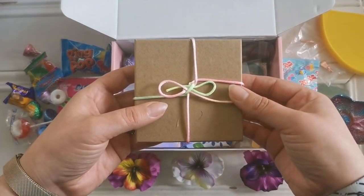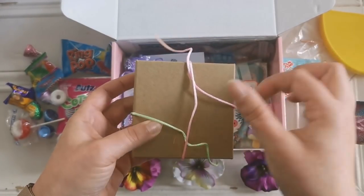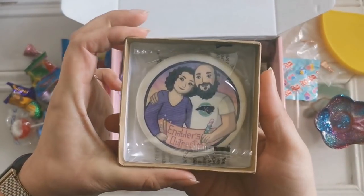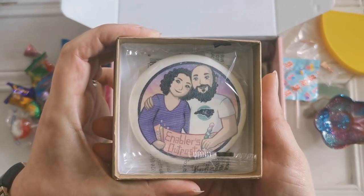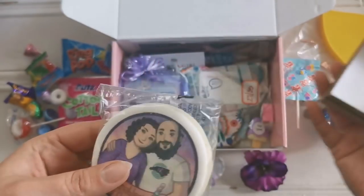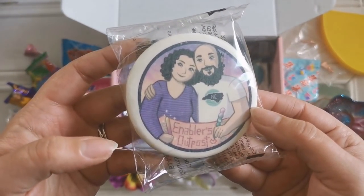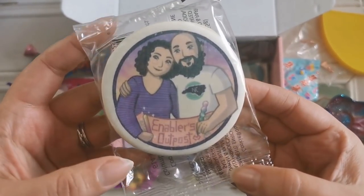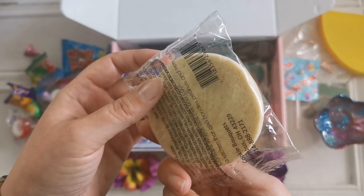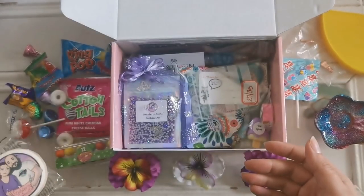Then we've got this box with a really fun string. No way. Oh my gosh. So this is their logo on a cookie. It's a sugar cookie. I'd feel so bad eating this though. That is so neat — I didn't even know you could do that. Cookie bouquets. Adorable. That is so sweet. I love it.